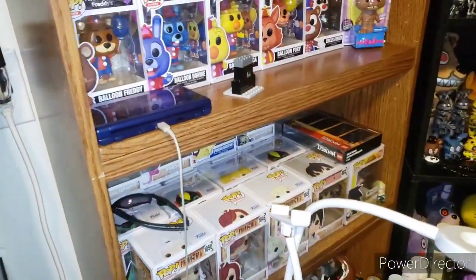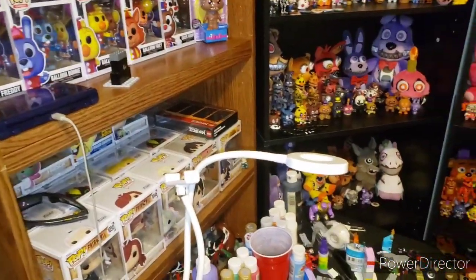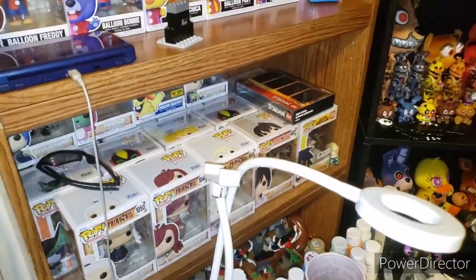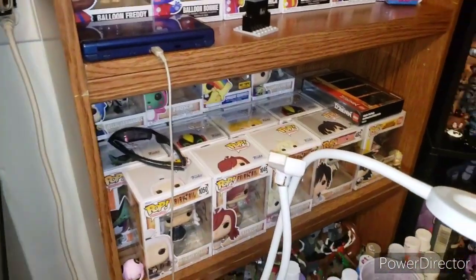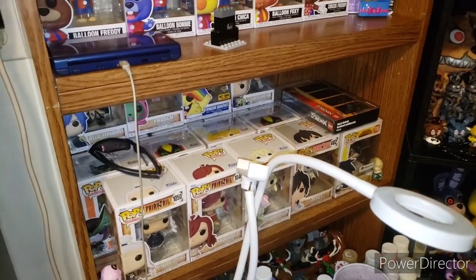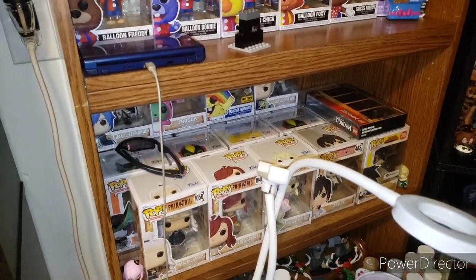I forgot to mention over here I have my 3DS. One more thing: the Marvel Pops are currently not on display — they're in a plastic bin slash tote. I'm going to put those back on display; hopefully they'll be in the May room tour.